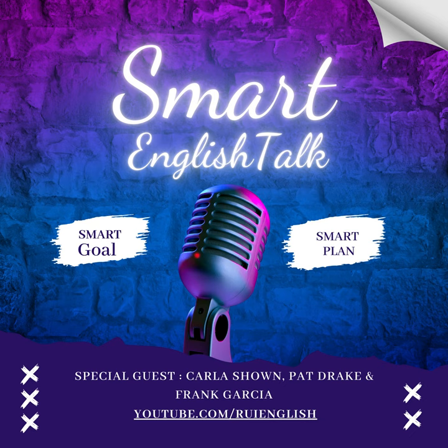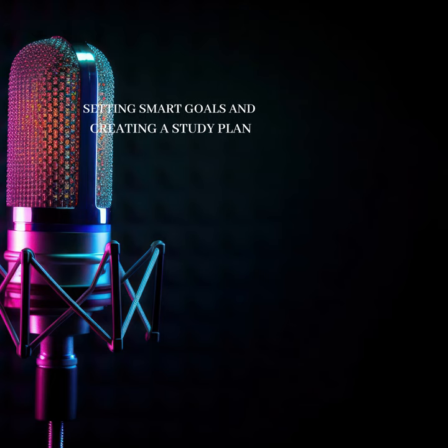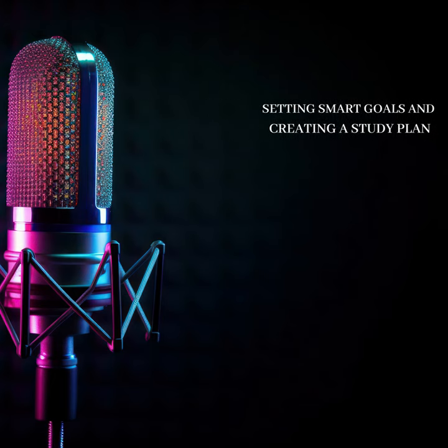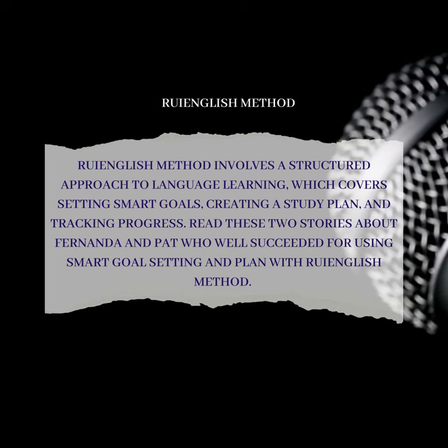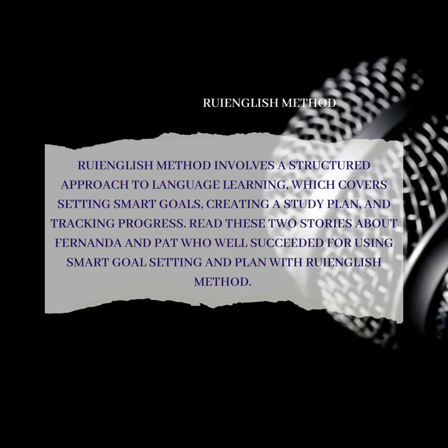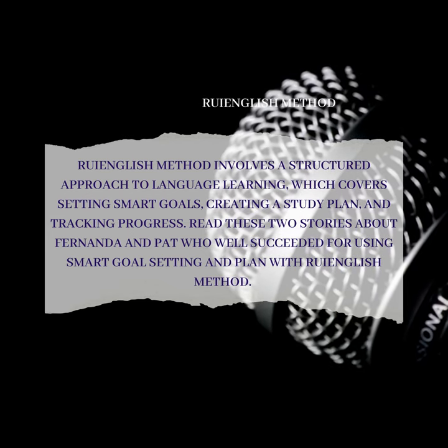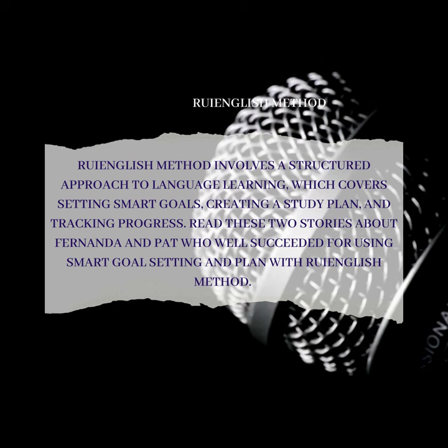Reading Roy English Method. The Roy English Method involves a structured approach to language learning, which covers setting smart goals, creating a study plan, and tracking progress. Read these two stories about Fernanda and Pat, who succeeded by using smart goal setting and planning with the Roy English Method.